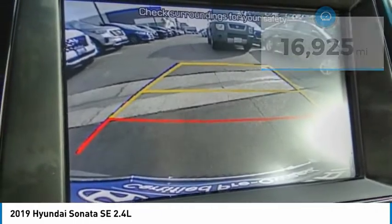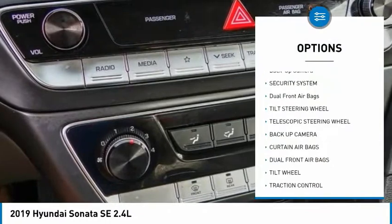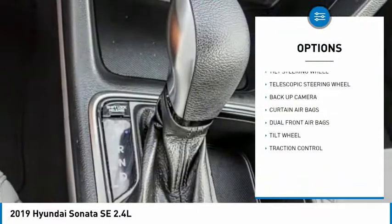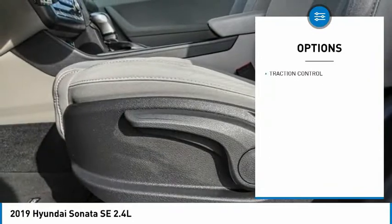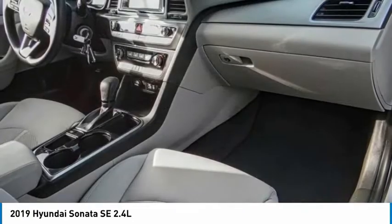Here are some of this vehicle's great options: traction control, backup camera, security system, dual front airbags, tilt steering wheel, and telescopic steering wheel. Come take a test drive today.